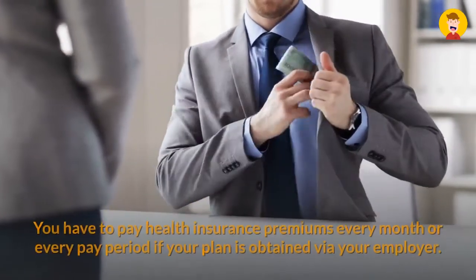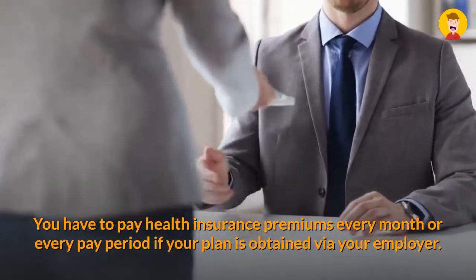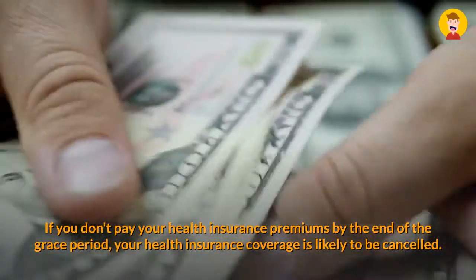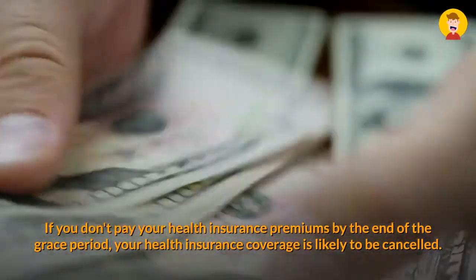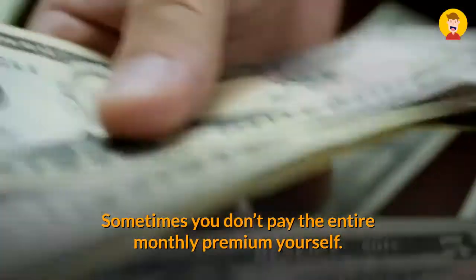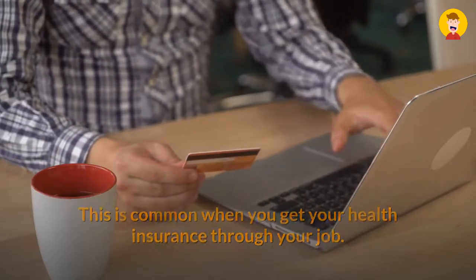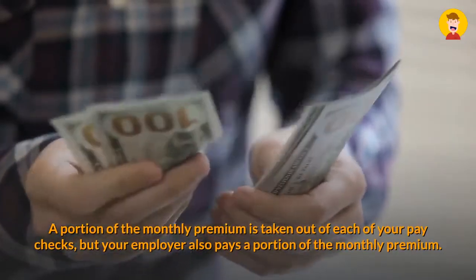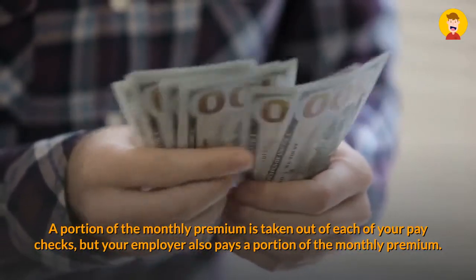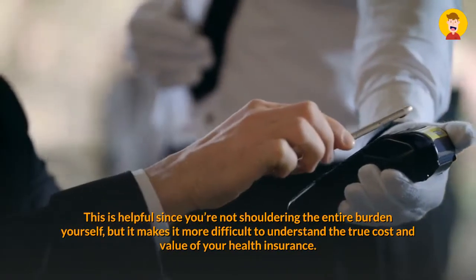Five: Premiums. The money you pay to buy health insurance is called the health insurance premium. You have to pay health insurance premiums every month — or every pay period if your plan is obtained through your employer. If you don't pay your health insurance premiums by the end of the grace period, your health insurance coverage is likely to be cancelled. Sometimes you don't pay the entire monthly premium yourself. This is common when you get health insurance through your job: a portion is taken from each paycheck, but your employer also pays a portion. This is helpful, though it makes it more difficult to understand the true cost and value of your health insurance.